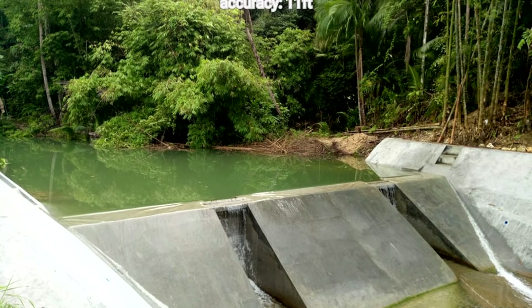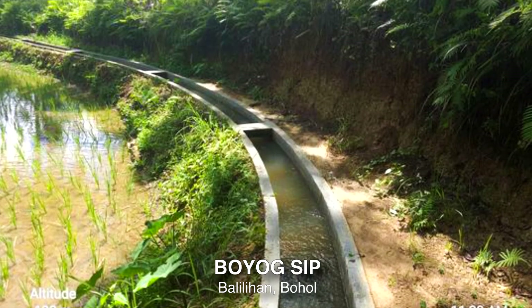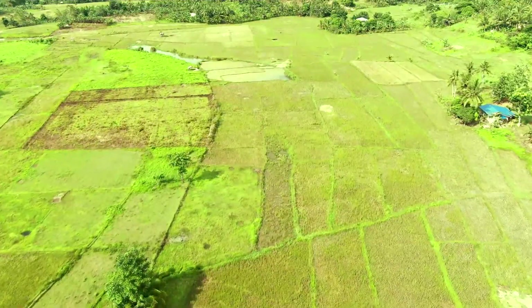Viga Small Irrigation Project is a 4 million project with a service area of 8 hectares and 16 farmer beneficiaries. Buyog SIP is a 7 million project with a service area of 5 hectares and 16 farmer beneficiaries.